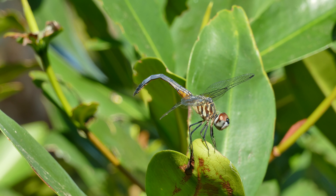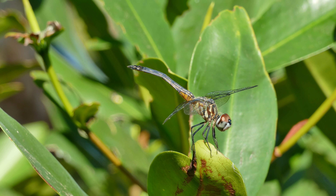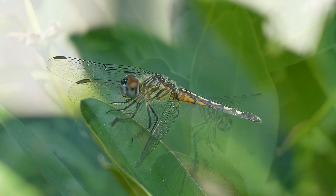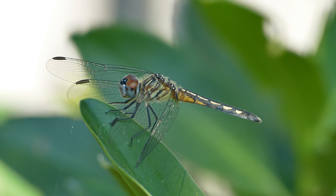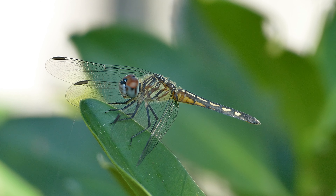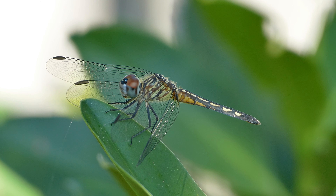Dragonflies are part of the 5,000 species that make up the order Odonata, which also includes damselflies. Dragonflies have been around for about 300 million years. Back when dinosaurs roamed the earth, some dragonflies had wingspans of up to 30 inches.